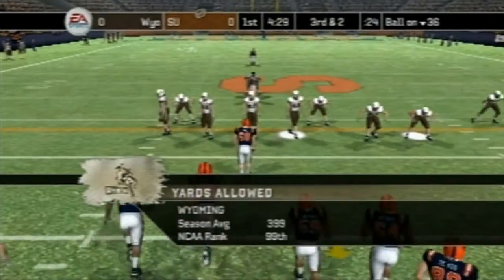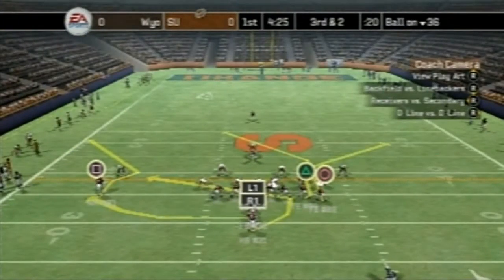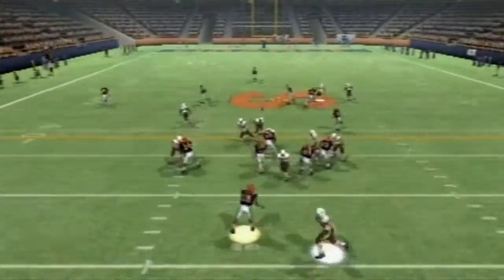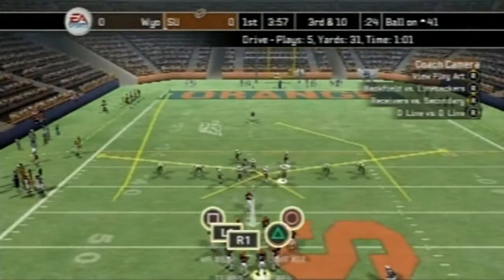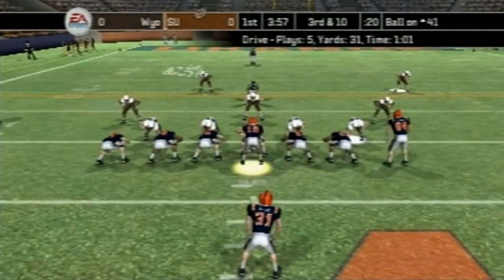And here comes Syracuse on a third-and-two on their 36. Let's see what they do here. Number 10 back to pass. The pass is complete, and they get some more yards. After third-and-10 on their opponent's 41 for Syracuse.